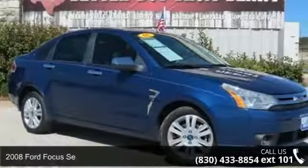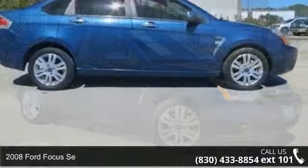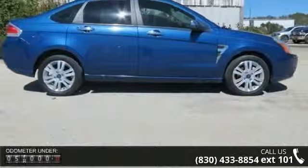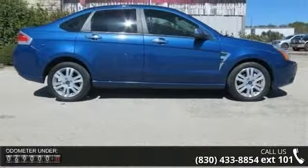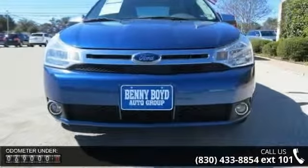Step into the 2008 Ford Focus. If you are looking for an automobile with great features, look no further. This vehicle comes with a reliable four-cylinder engine connected to a smooth shifting automatic transmission.